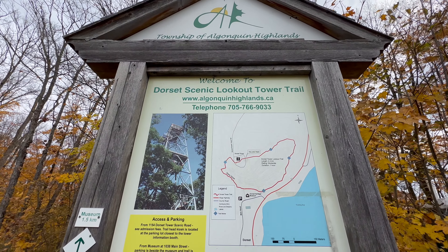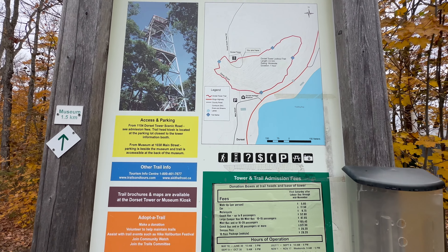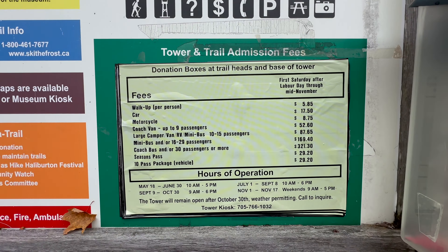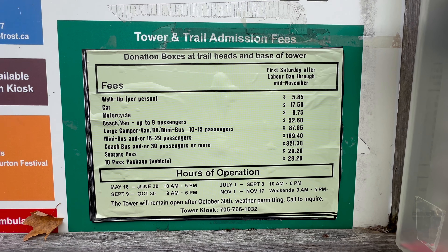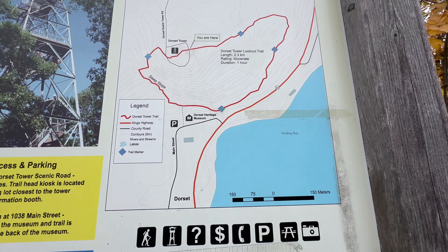I've been here almost 25 years ago. I don't remember paying an admission fee or having anything other than the tower itself. Now it's a well-maintained attraction with an information center, picnic tables, Adirondack chairs, lookout points, a heritage museum, and a trail.